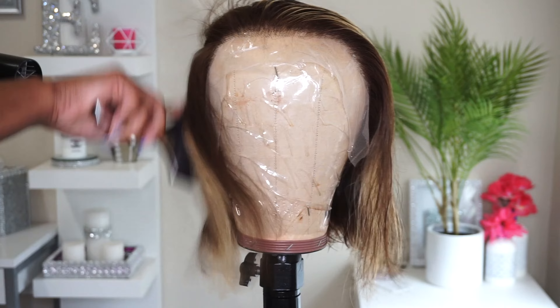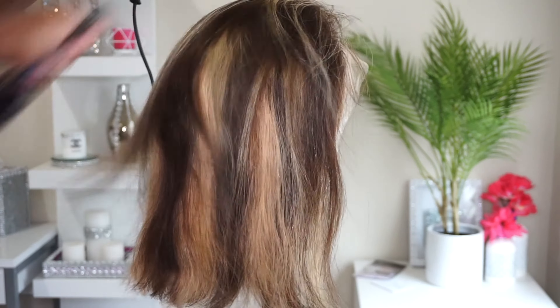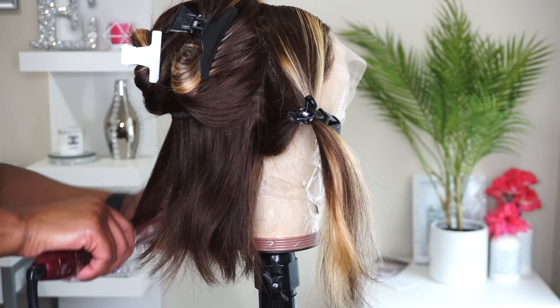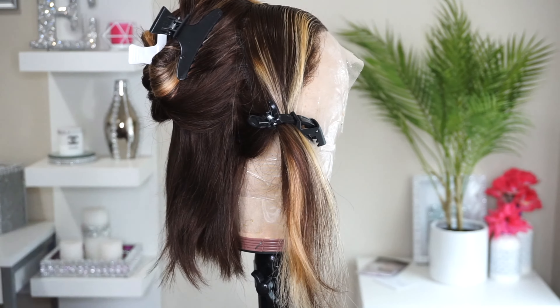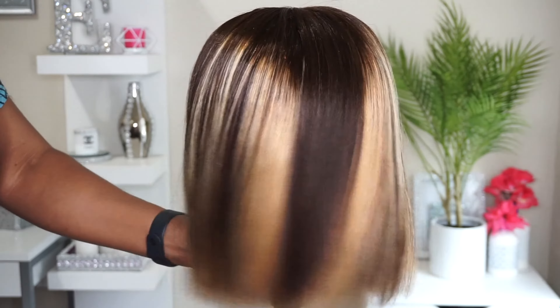I did wash this hair off camera and I just let it air dry overnight. So now I'm just going to blow dry it, just to help with getting rid of any shedding hair or anything like that. Then I'm going to go through and flat iron the entire wig. Now, I did mention that this unit did come pre-plucked, however I'm a little extra, so I went in and plucked it just a little bit more and it really paid off.